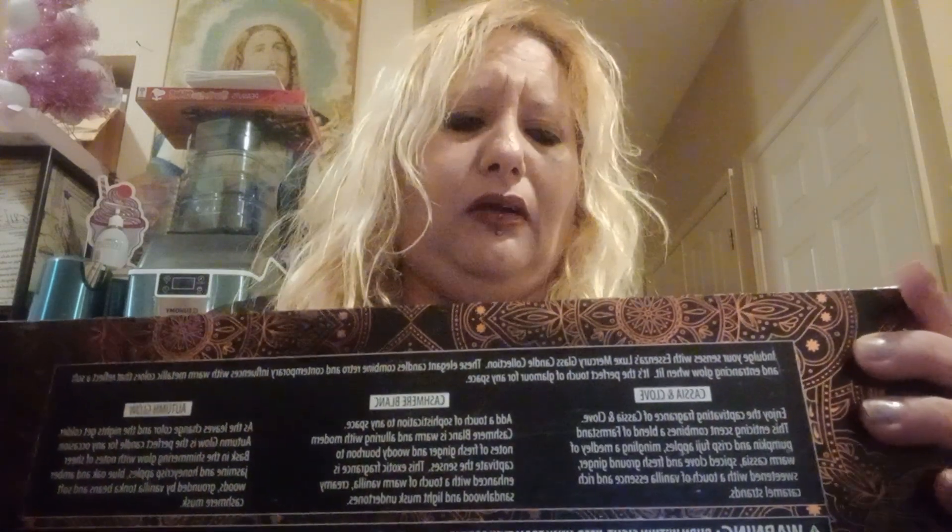Another thing I found is this set of candles that I'm gonna be giving my daughters for Mother's Day tomorrow. I think I'm gonna give this to Emily — she loves candles, she loves to have candles in her house. It's pretty because it's gold, silver, and copper, and they smell so nice. The smells are very very strong.